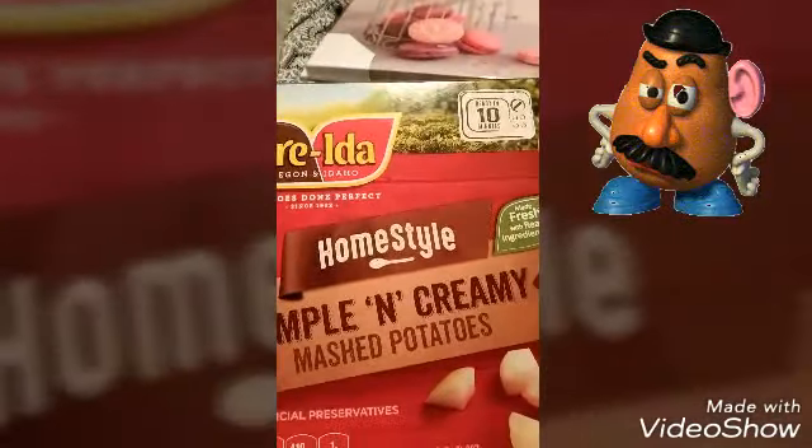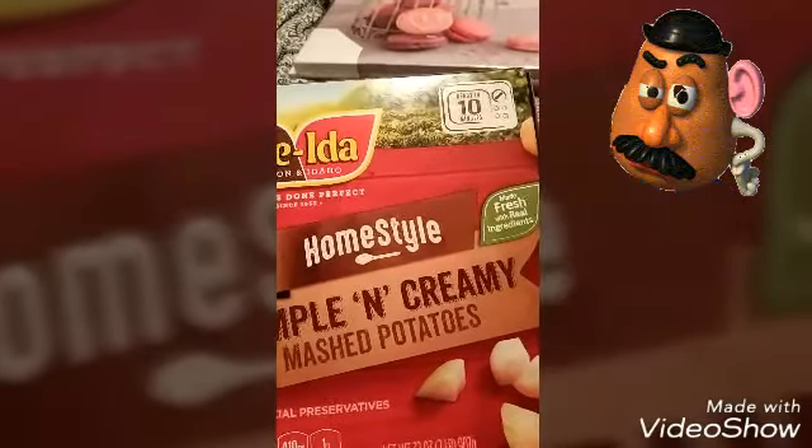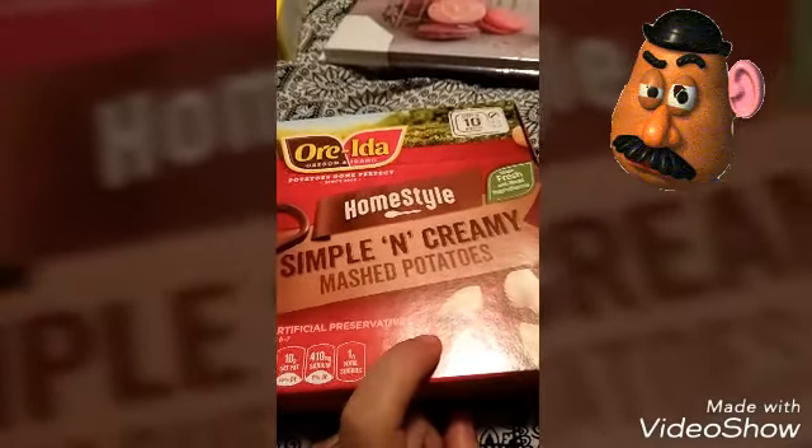Some Idahoan family size pack — simply simple and creamy mashed potatoes, ready in 10 minutes, made with fresh ingredients. I'm gonna try that. I'm glad I found some — they had pretty much half their stock already gone. I got two boxes.